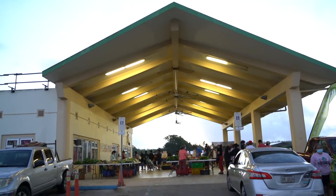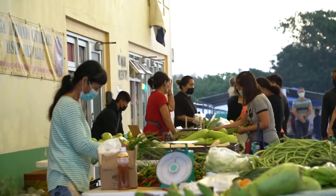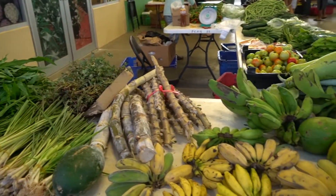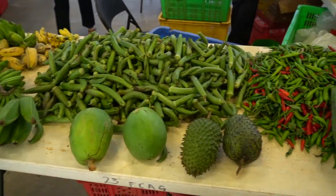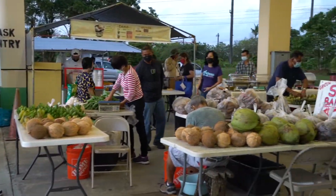So under the main pavilion they have some fresh produce items available. Things such as eggplant, soursop, jackfruit, tomatoes, bananas, coconuts, taro, kamuti, sweet potatoes, and several other varieties grown locally here on the island.